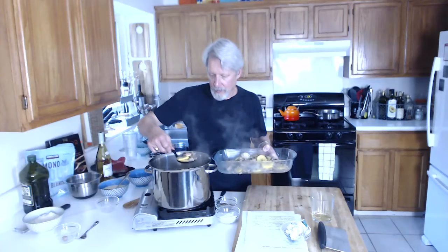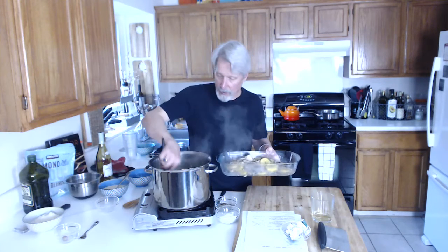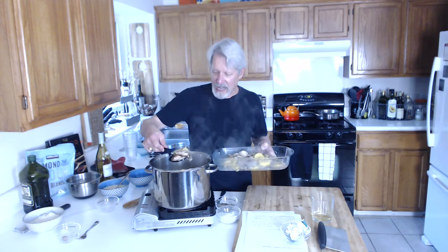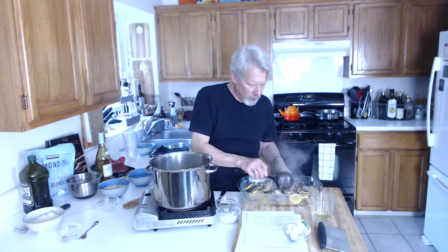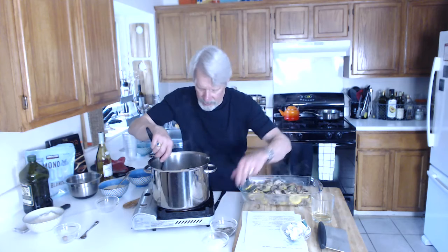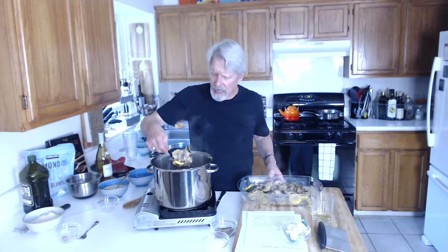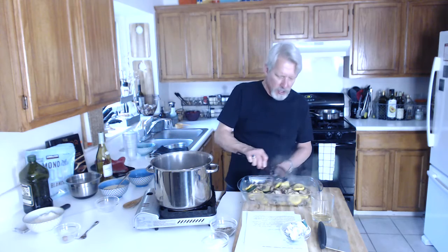Just squash casserole, even without the meat, could be a nice side for somebody's Christmas. We were talking earlier about maybe doing lamb for Christmas — this would go great with lamb. It'd also go great with turkey.